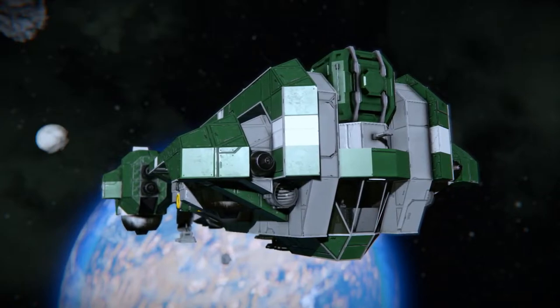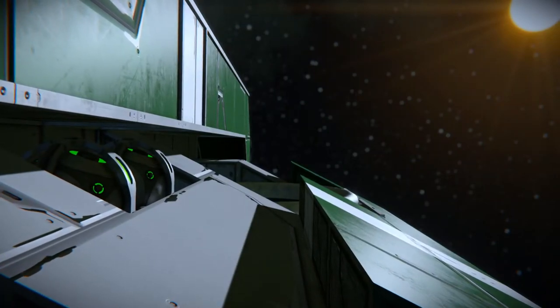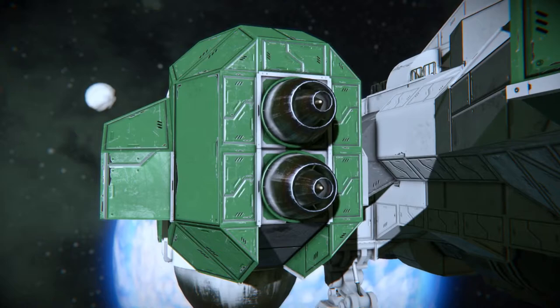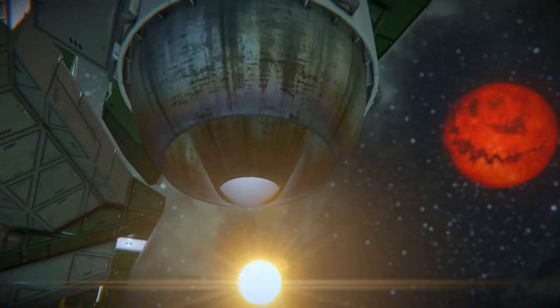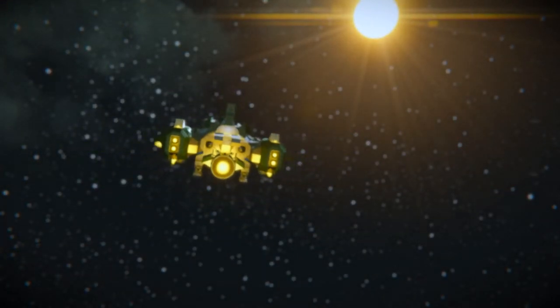Orientation is controlled by four gyroscopes exposed on the port and starboard sides. The B60 comes with a hybrid of hydrogen and atmospheric thrust. Four large atmospheric thrusters provide lift in atmosphere, and a large forward hydrogen thruster gives the B60 good acceleration.